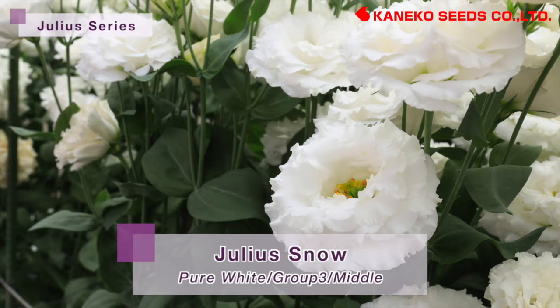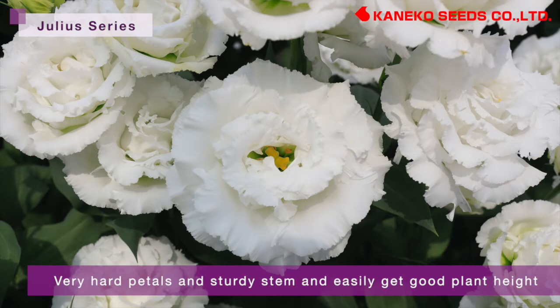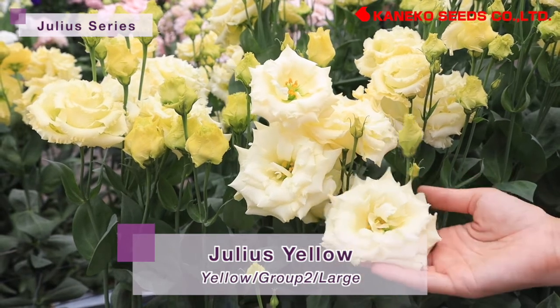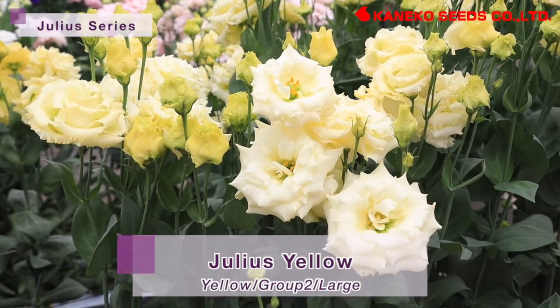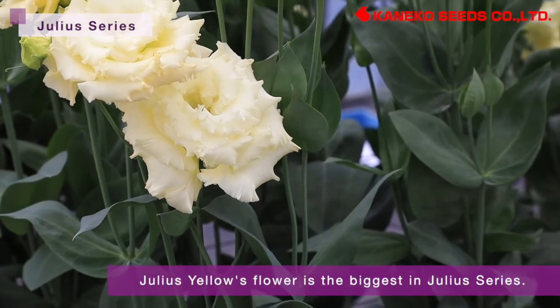Julia Snow has middle flower size with very hard petals and a sturdy stem, and easily achieves good plant height. We plan to add a new variety with yellow color flowers into this series. Its flower size is the biggest in Julia's series, along with excellent petal numbers and good plant height.